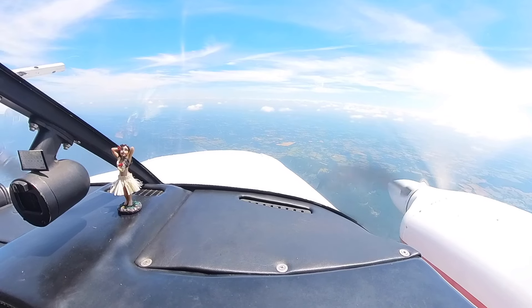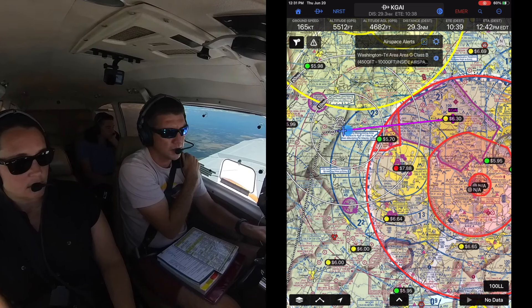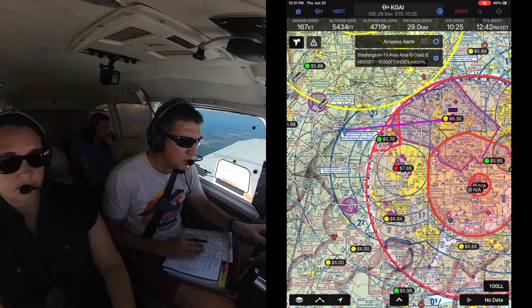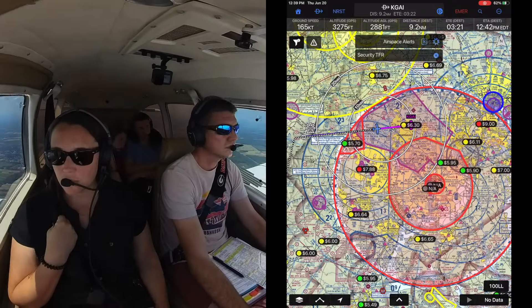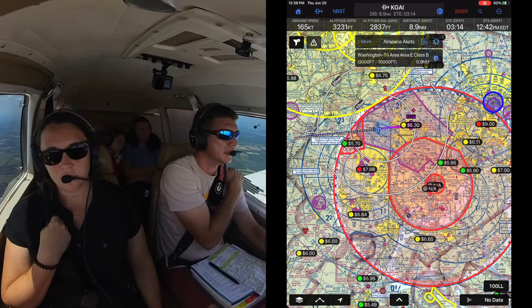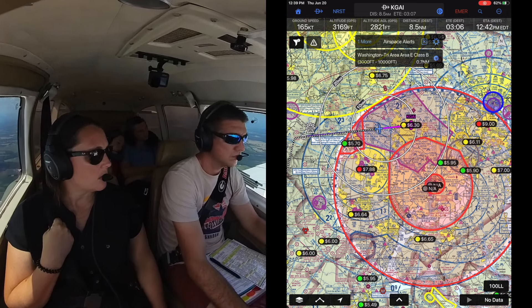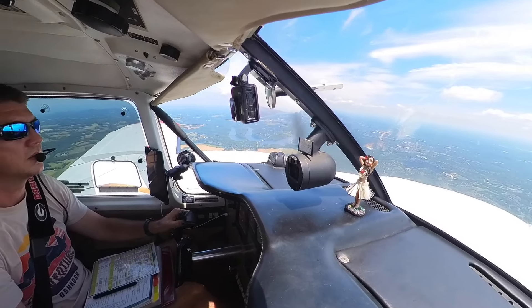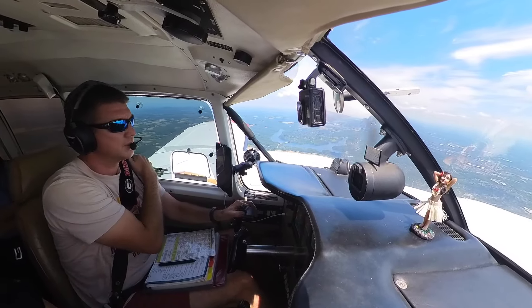41 Mike, descend and maintain 4,000, contact final 125.8. Descend and maintain 4,000, 125.8, 41 Mike. Aztec 2441 Mike at 5,500 descending 4,000. Altimeter 3034. Descend and maintain 3,000, 41 Mike. Descend to 2,000, report airport in sight at 12 o'clock, 12 miles. Descend 2,000, airport environment in sight, 41 Mike. 41 Mike, you are cleared for the approach to Gaithersburg. Cancel IFR in the air on this frequency. We'll go ahead and cancel our IFR clearance. Cancellation received — maintain your transponder code at all times.